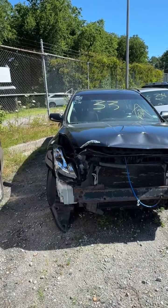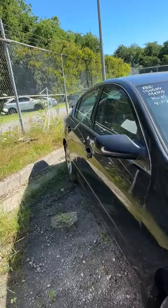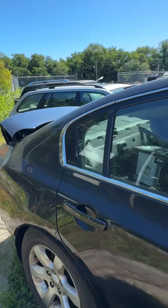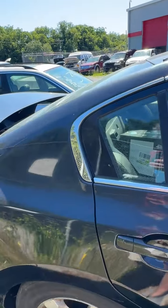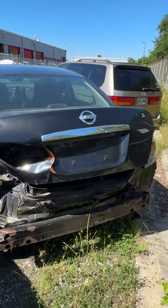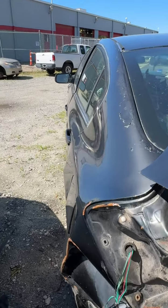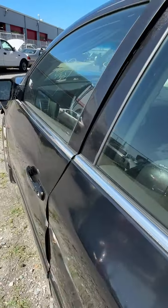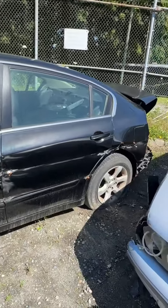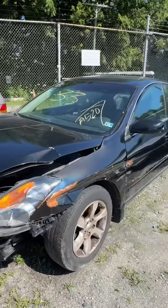Lot number thirty-three is a 2008 Nissan Altima. Wrecked in the front, no key. Looking down the side — wrinkles here and there. Some parts inside — looks like the bumper trim from the front is inside. A box or something inside as well. Bumper trim missing from the back. Some peeling paint. That's the damage — lot number thirty-three, your 2008 Nissan Altima.